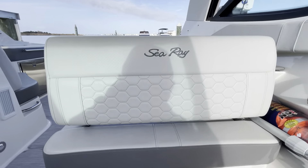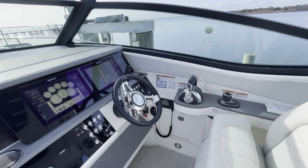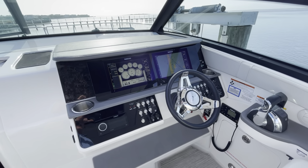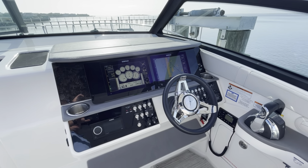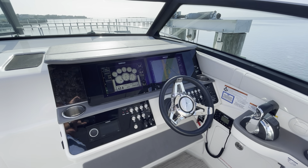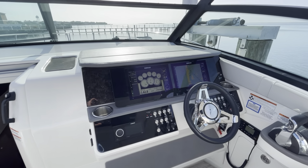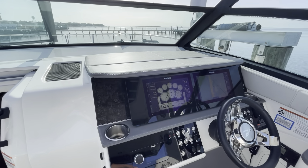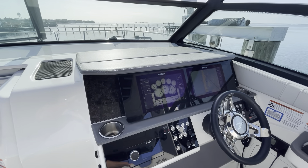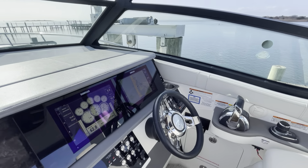And there you have it — that's the 2021 Sea Ray 320 Sun Dancer. This is Jim Ferg from MarineMax here on LBI. You can reach me at 609-494-2102. Again, that's 609-494-2102. Contact me regarding this or any other boat by MarineMax. Thank you.